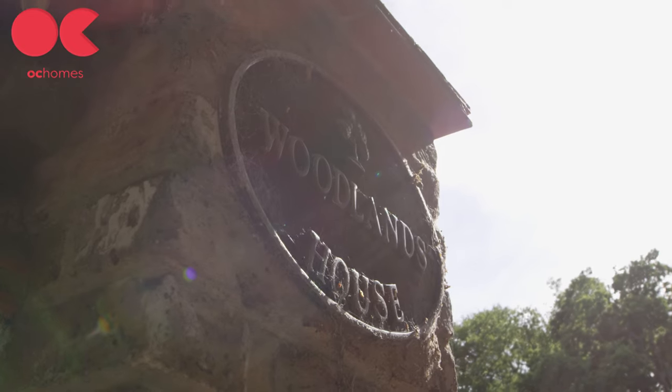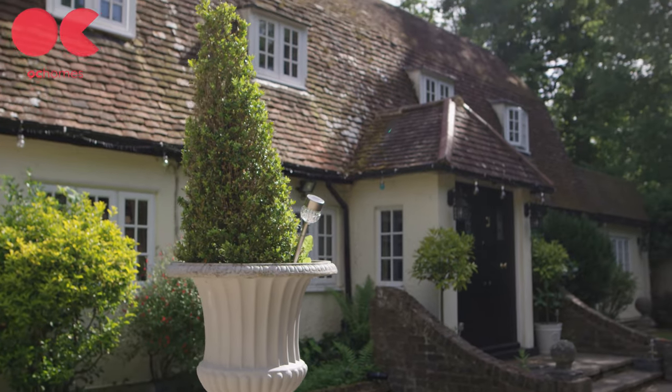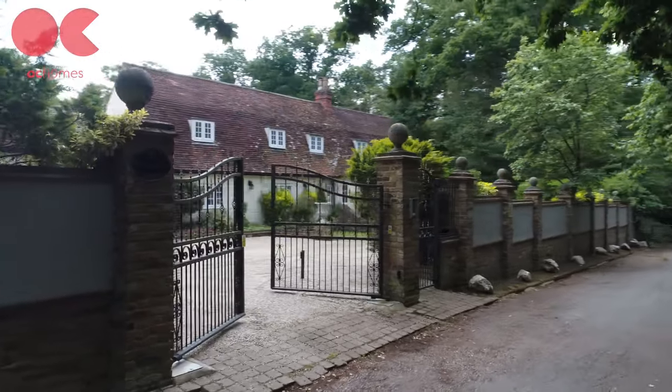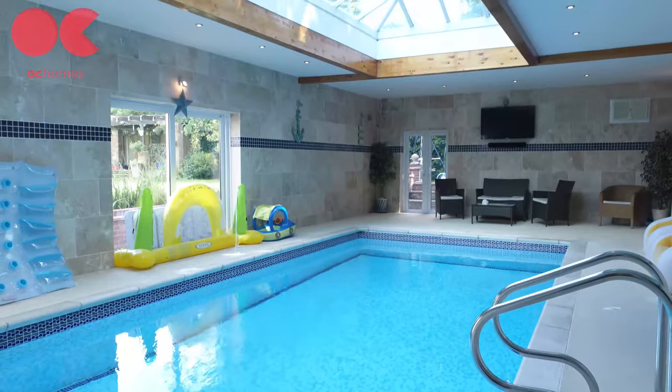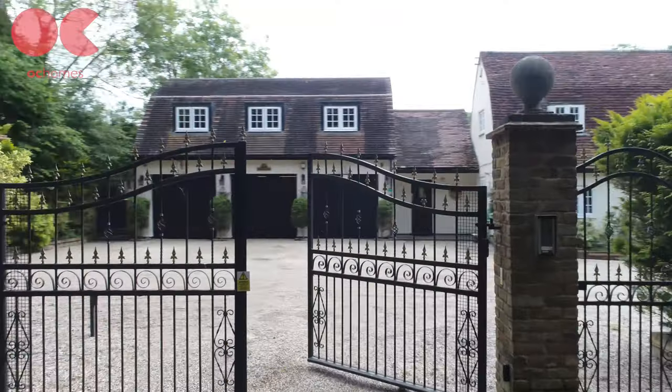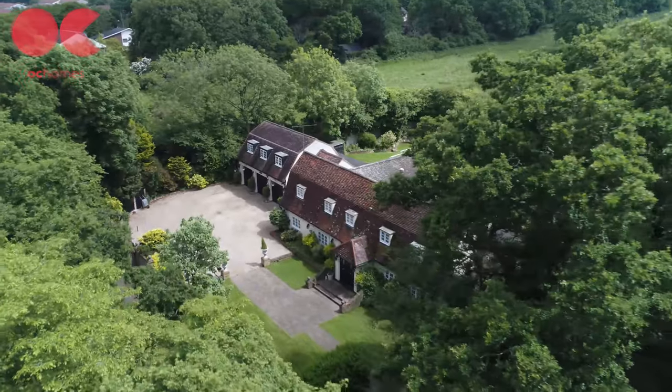Hi, it's Tony here from One Click Homes and we're here at Woodland House in Longwood, Harlow, which is between Harlow and Epping in Essex. It's a beautiful five-bedroom property with three bathrooms, an indoor swimming pool, and lots of space to turn into a beautiful family home. We've got the main building as well as an annex which could potentially be turned into two separate dwellings, and the potential here to create memories for a lifetime. Let's have a walk through the house and check it out.